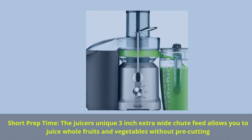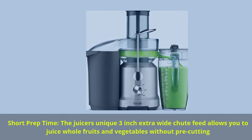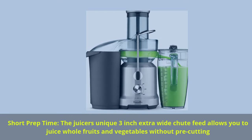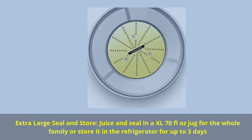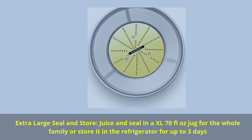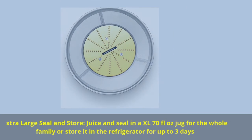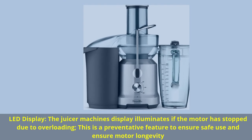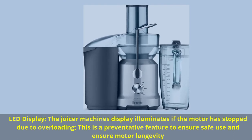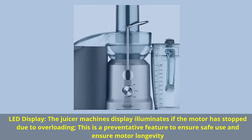Short prep time: the juicer's unique 3-inch extra-wide chute feed allows you to juice whole fruits and vegetables without pre-cutting. Extra large seal and store: juice and seal in the XL 70 fluid ounces jug for the whole family, or store in the refrigerator for up to 3 days. LED display: the juicer machine's display illuminates if the motor has stopped due to overloading — a preventative feature to ensure safe use and motor longevity.